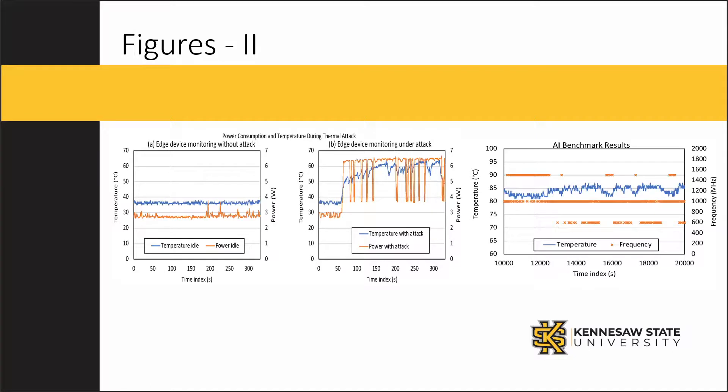This final slide shows the power consumption and temperature readings of the simulated thermal attacks. On the far left, you'll see the monitoring status when the attack was not present. In the middle, you'll see the monitoring status while the thermal attack was being executed. The far right shows the results of the AI benchmark and how there's a negative correlation: as the temperature increased, the available frequency decreased, and as the frequency achieved a higher value, the temperature reading was lower.